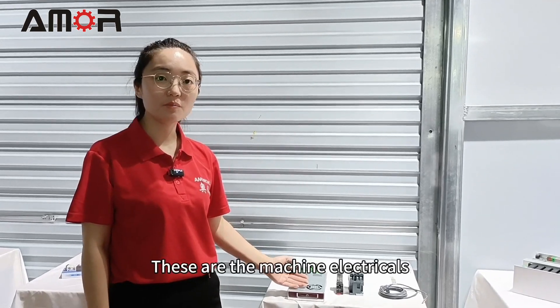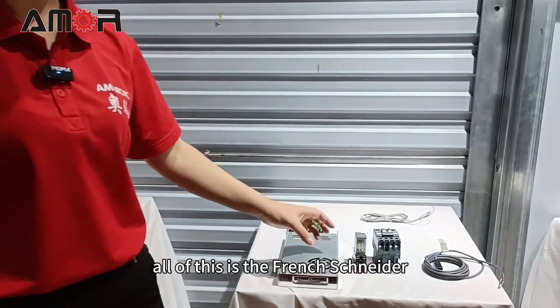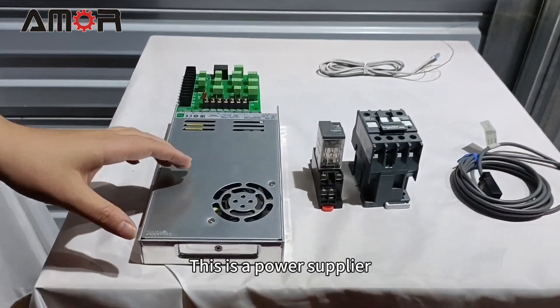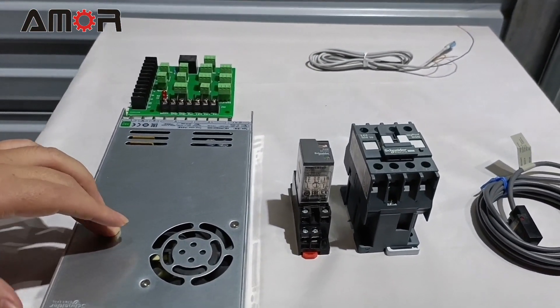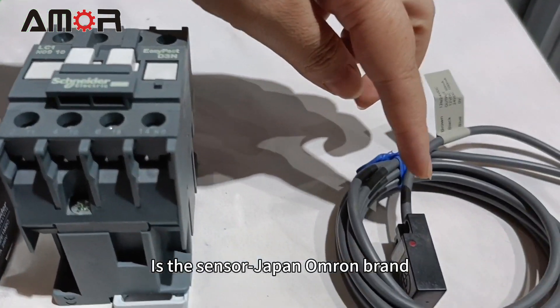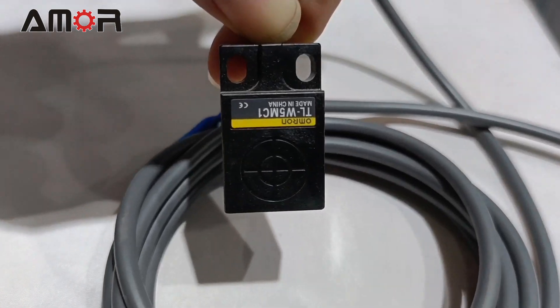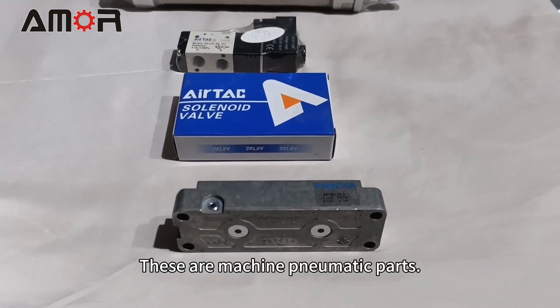These are the machine electricals. All of these use French Schneider components. This is the power supply. This is the sensor — Japan Omron brand.